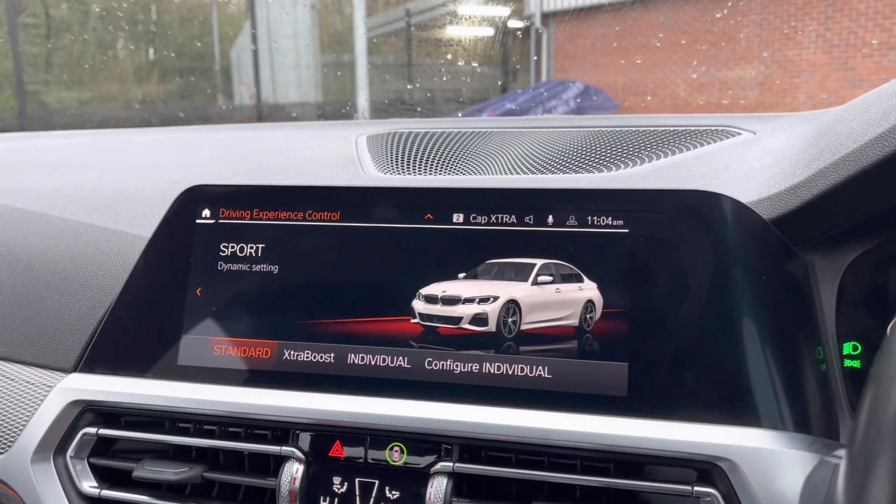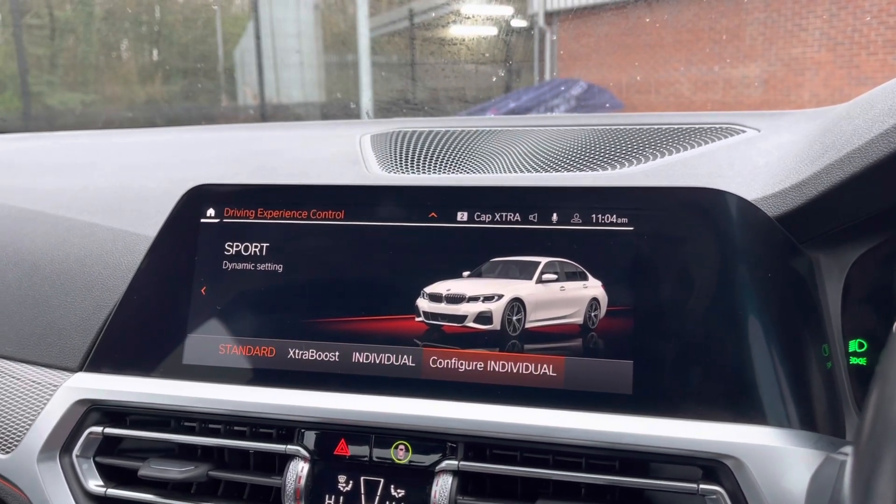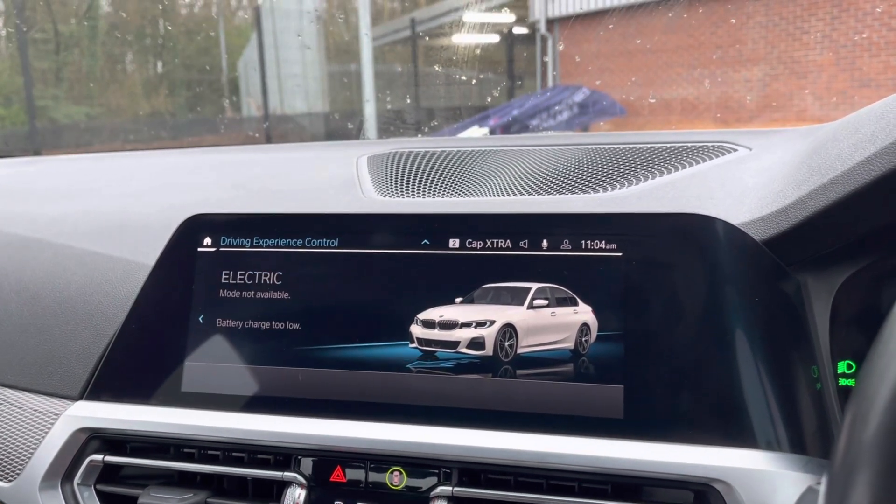You have your choice of sports, comfort, individual, or eco pro drive modes, all depending on your driver preference, as well as your hybrid mode there to help save the planet.